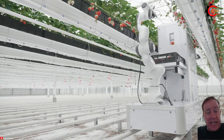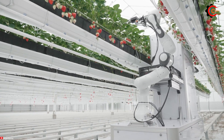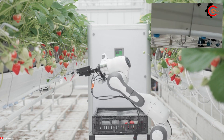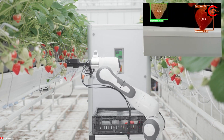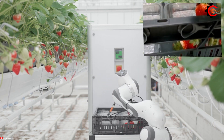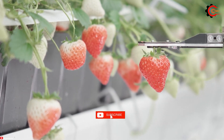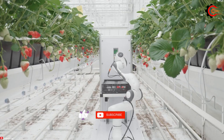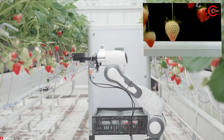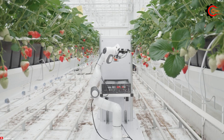The robot is programmed to navigate through strawberry fields, move between rows, and avoid obstacles. Once harvested, the strawberries can carefully be placed in crates or baskets, ready for further processing or packaging. The use of Berry Robot offers many advantages over manual harvesting — it increases productivity and efficiency by significantly reducing the time and labor required for strawberry picking.